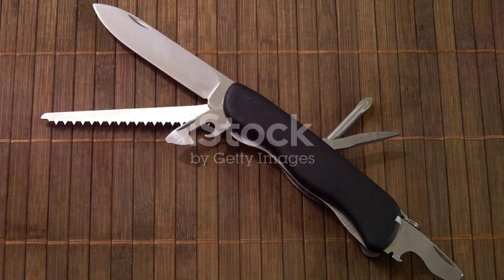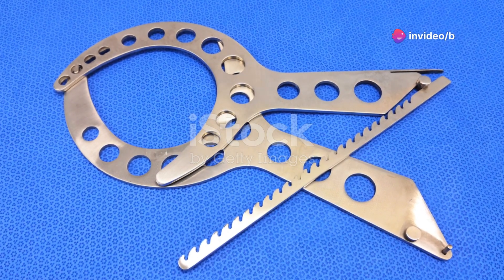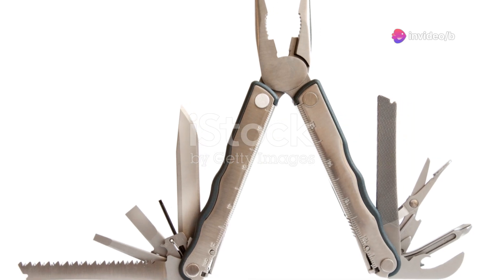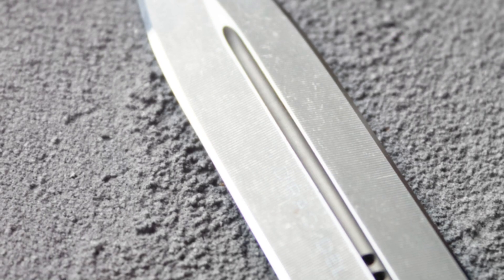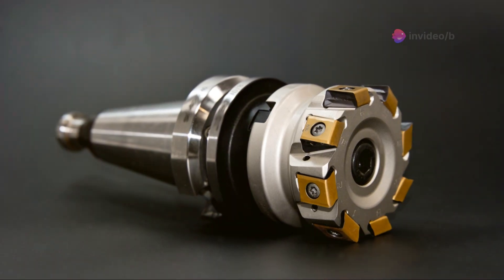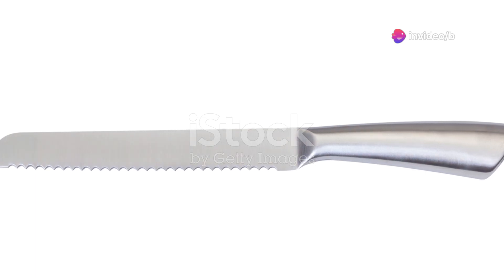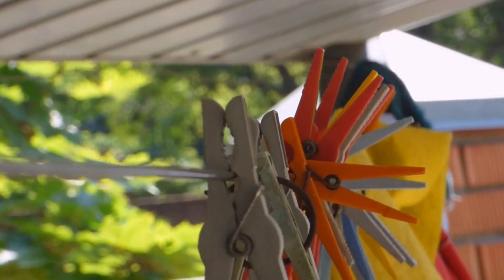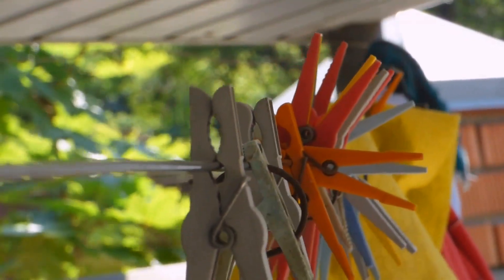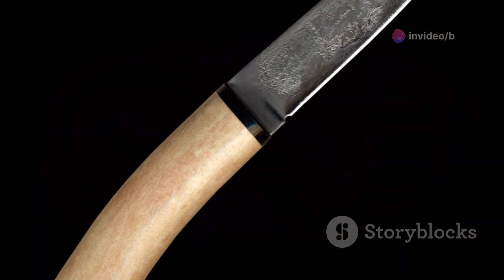Now let's talk about a versatile tool that's as useful in the garden as it is in a self-defense situation. This folding stainless steel tool might look unassuming, but it packs a punch. Its sturdy construction and razor-sharp blade make it a surprisingly effective self-defense option in a pinch. The blade can handle everything from cutting rope and cardboard to more demanding tasks, and the wooden handle provides a comfortable, secure grip even when wet. At just $52, it's a steal for a tool that can pull double duty.